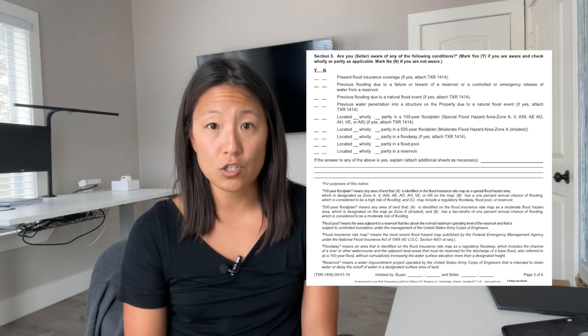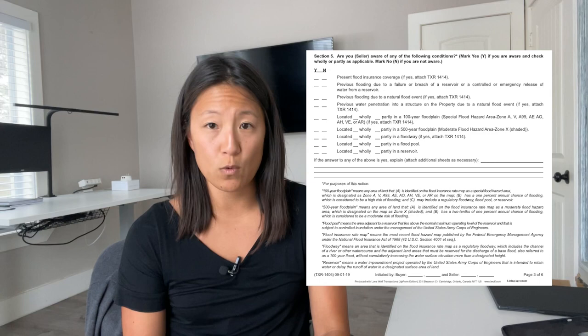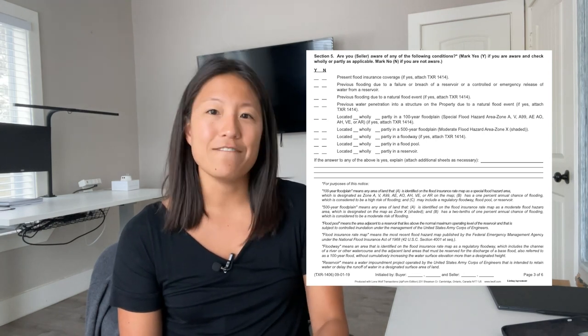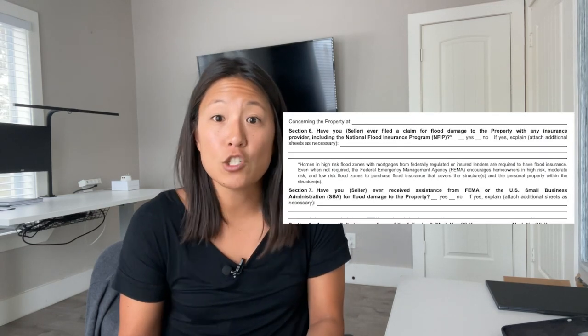So if you're still thinking about maybe moving to Houston, let's talk about what you should know if you're buying a house. The first thing is that in Texas there is a seller's disclosure, which was most recently updated in 2019 where they added a more detailed section about flooding. Every seller is supposed to fill this out when they are selling a property. The disclosure states if the seller has current flood insurance, if the property has previously flooded due to a failure or breach of a reservoir or emergency release, if there was previous flooding due to a natural flood event, if there was any previous water penetration into the structure, and if the property is located wholly or partly in a 100 or 500 year floodplain, floodway, flood pool, or reservoir. It also has a section where they disclose if they have filed any insurance claims due to flooding issues.